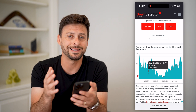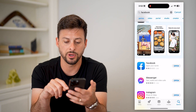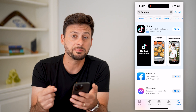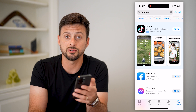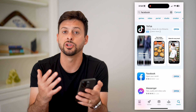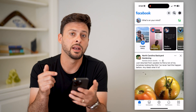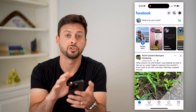Now if you check all of these things and it's still not working, the last thing I recommend is hopping into the App Store. Tap search at the bottom right and search for Facebook. If you see Facebook and it has the update button next to it, I recommend updating to the latest version, because potentially there's a bug or glitch in the previous version and just by updating it should fix everything. After you do that, you should be able to open up the Facebook app and it should be loading as normal. You can swipe down to refresh and everything should be working.